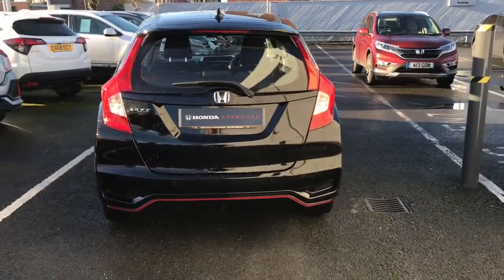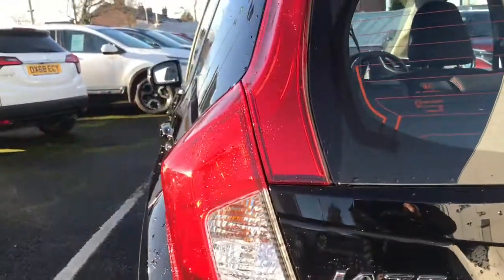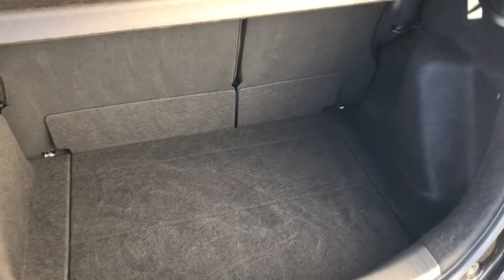Making our way to the rear now. Got your Jazz badging and your rear parking sensors. You've got a large amount of boot space for a car this size.